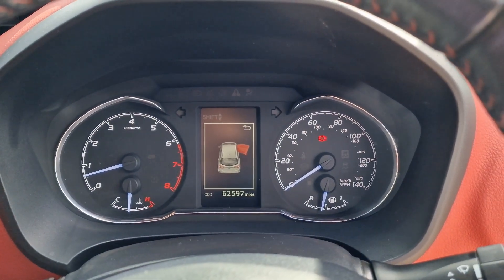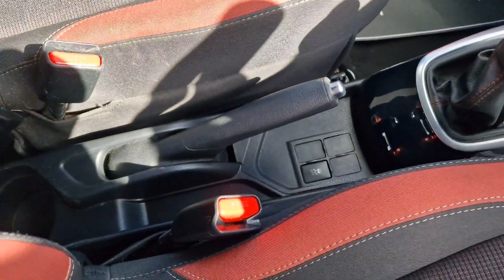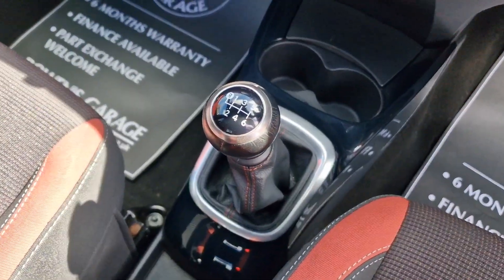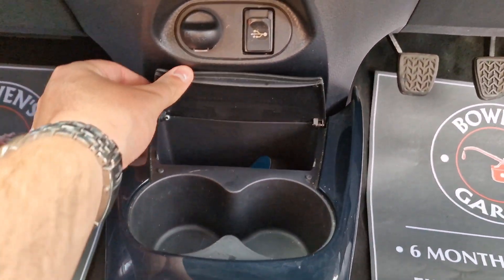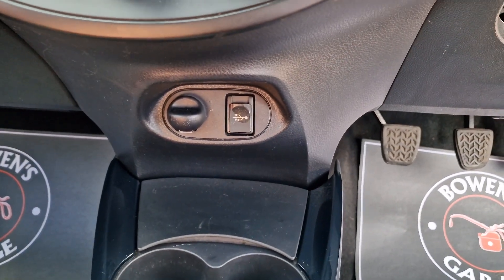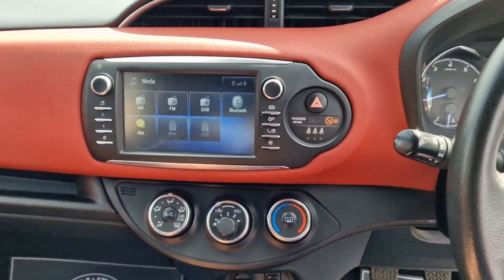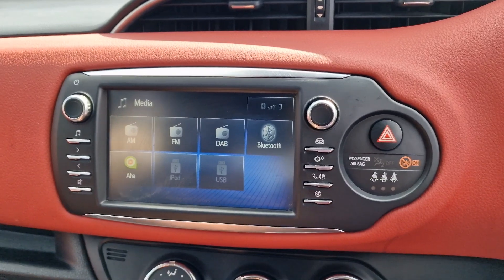There's your mileage: 62,597. Down below we've got a manual handbrake, cupholder at the back, six-speed manual gearbox in front, and then a couple more cupholders, a bit of storage, a 12-volt socket and USB inputs — a very straightforward setup. Really easy to use. Air conditioning of course.